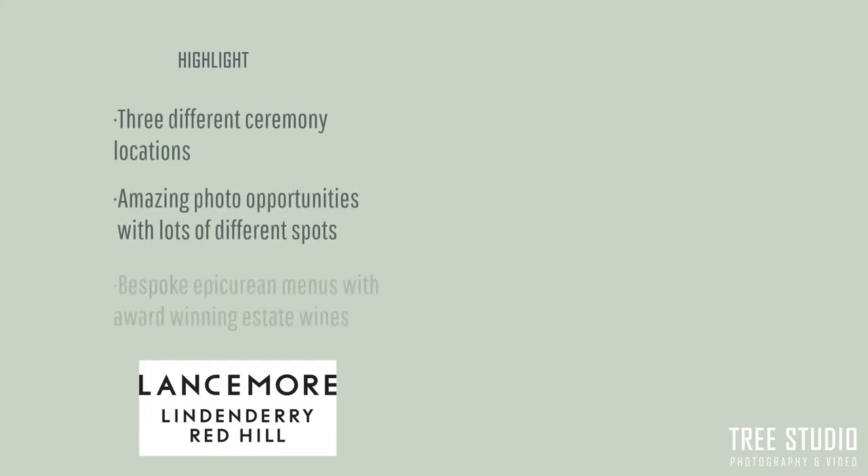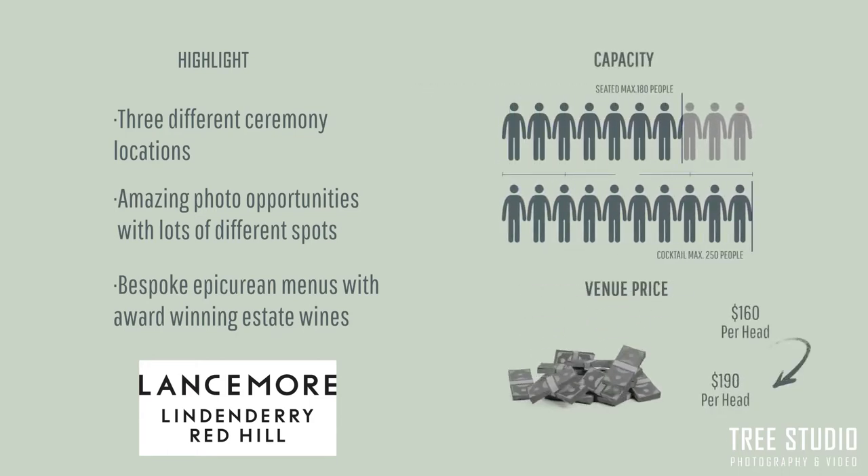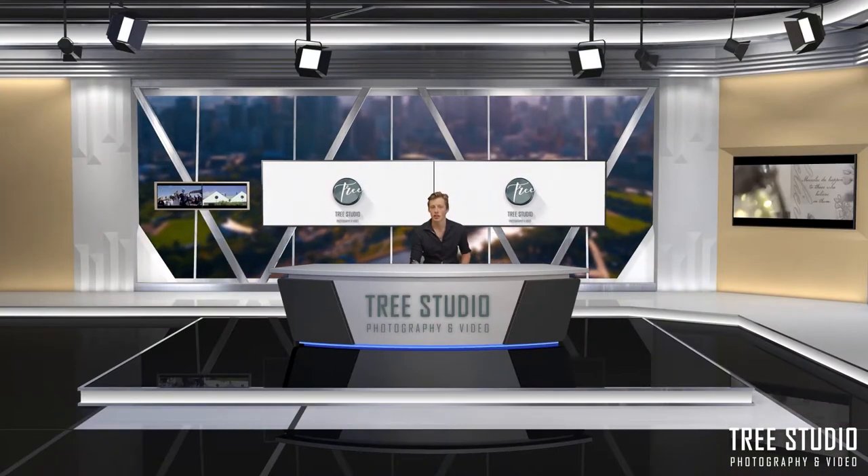Highlights at Linenary Red Hill: three different ceremony locations, amazing photo opportunities, and lots of different spots. Prices start at $160 to $190 per head, with a reception minimum of 70 and maximum of 180, with 250 available for cocktail style.